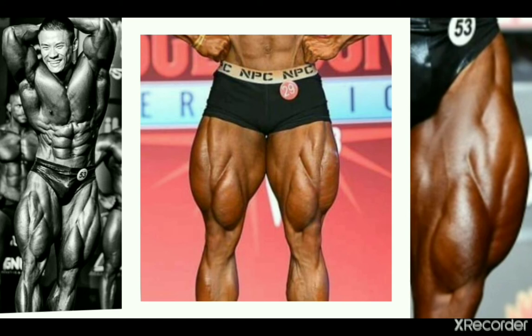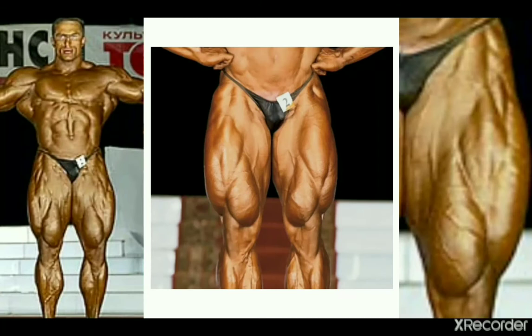Classic physique division competitor Chen Kang also impressed me with his inner thigh development — crazy, and definitely noteworthy even next to those incredible flaring outer heads. Chen has got great muscle bellies in his quads, and that makes his teardrops look aesthetic — they flow well and suit his physique. Size-wise not bad at all, and detail-wise also good, so I would say very solid.